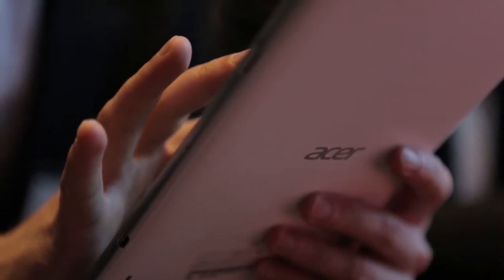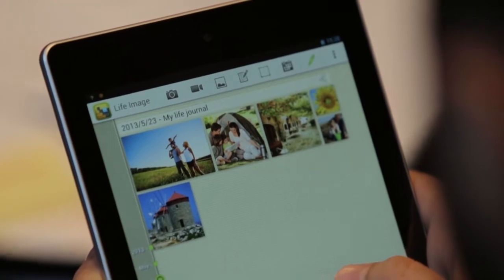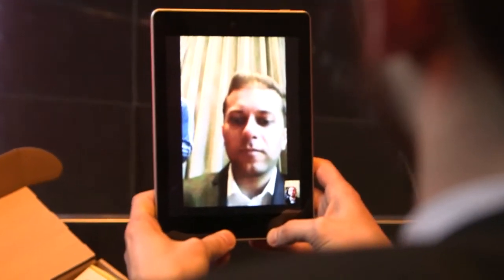Hi, my name is Hamza and I'm here with the Acer Iconia A1. I would say it's an entry-level tablet — it pretty much delivers across the board in terms of general capabilities, whether that's from applications, camera, internet, and usability is pretty good.